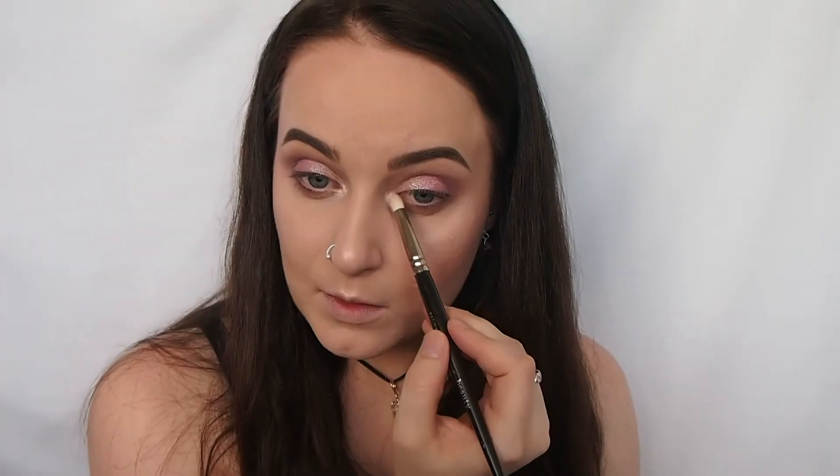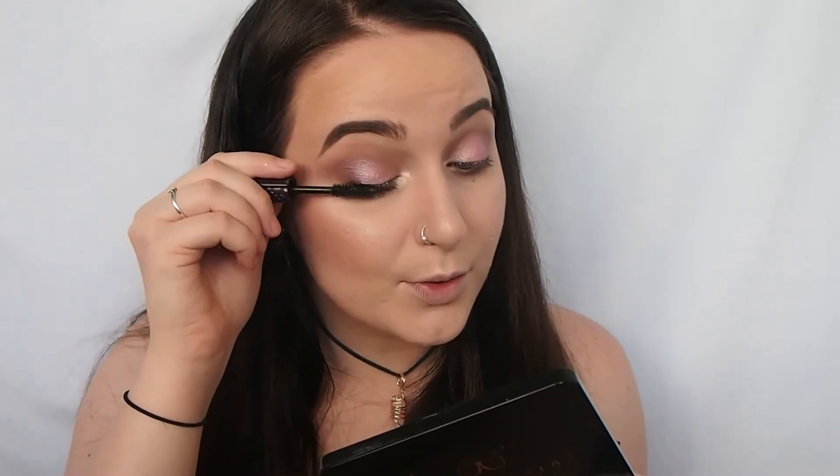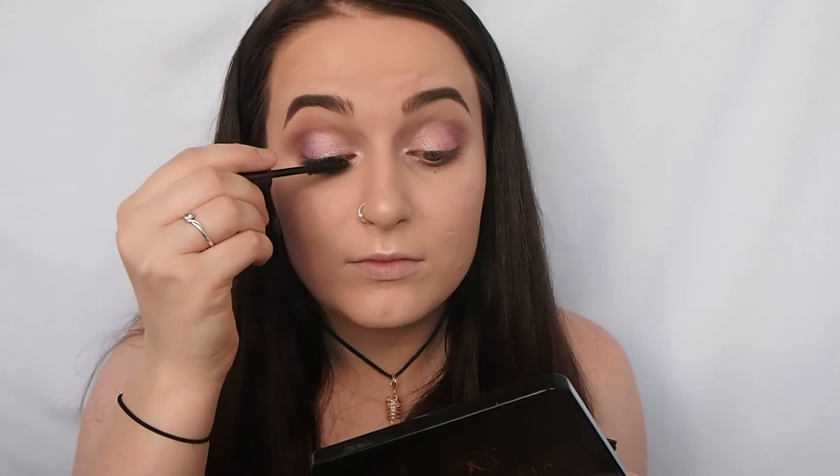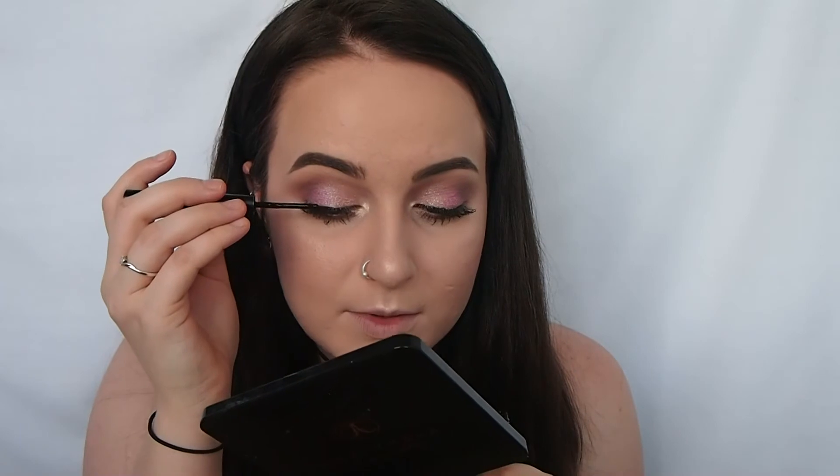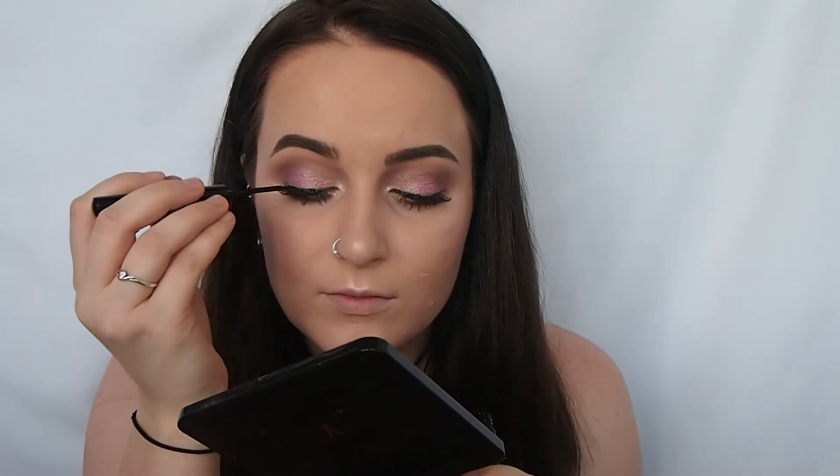Now I'm just putting on some mascara — this is the Tarte Lights Camera Lashes Mascara, coating my top and bottom lashes. I'm putting on some light natural lashes; these are my Socialite lashes in the style Sweet Talker. I'm just going over the lash band with some liner. For my lips, I'm first lining them with my Essence Lip Liner in the shade Satin Mauve, then going in with my Anastasia Lip Gloss in the shade Vintage.